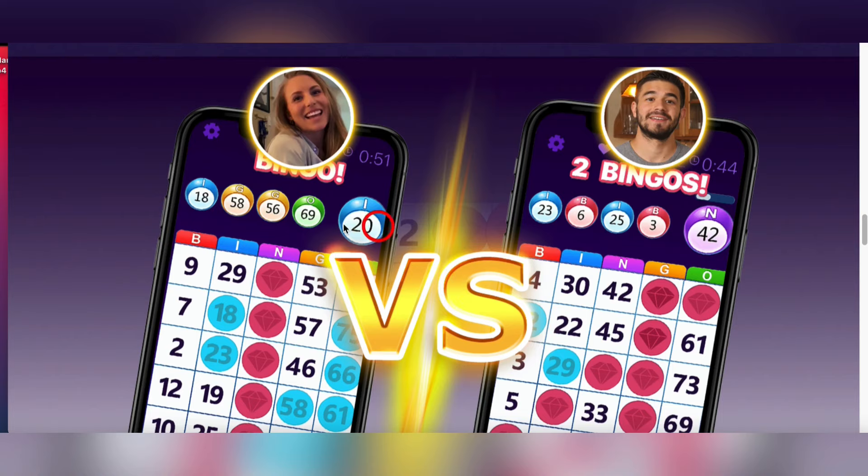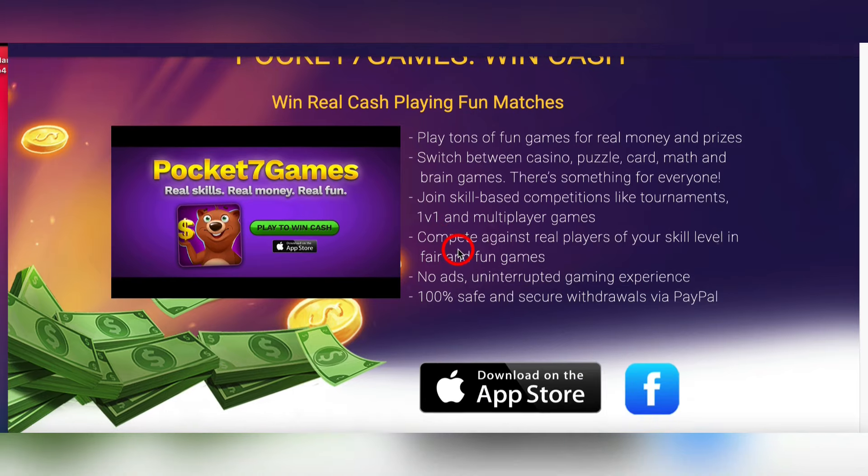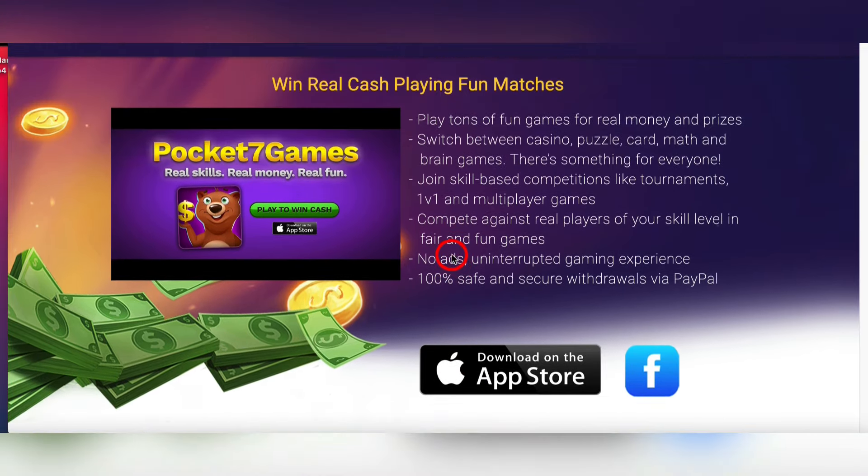Another cool thing this app does is let you play against other people who have the app. Someone might be sitting in Los Angeles, another person in England, and they're playing bingo together, competing against each other — one of them is going to win and make money. This magical app is called Pocket 7 Games. It's available on iOS and Android, and if you like playing video games and making money, Pocket 7 Games is the app for you.